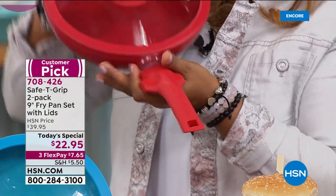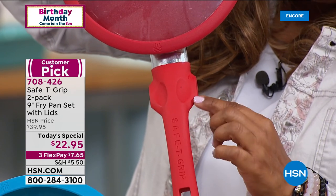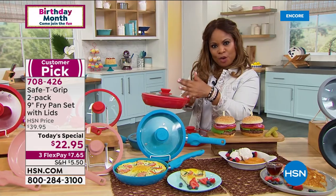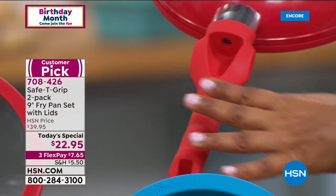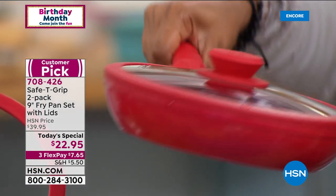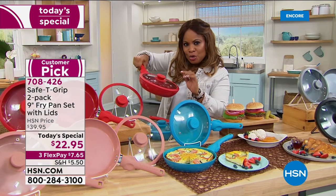You get this wonderful T-shape grip that is absolutely upgraded, and it allows you, whether you're left-handed or right-handed, to be able to grab it with control and balance, especially when you fill your pans up with heavier foods. Look at what we've done at the bottom — we've added grooves so that when you grab your pans, they fit comfortably in your hand. The pans and the lids are oven-safe to 300 degrees, dishwasher-safe, and come with a two-year warranty.